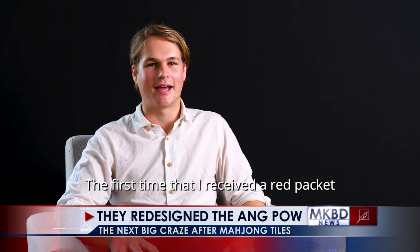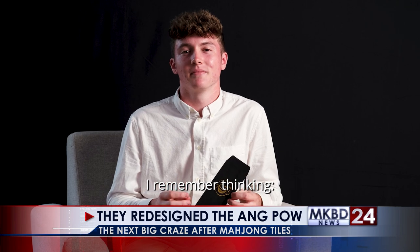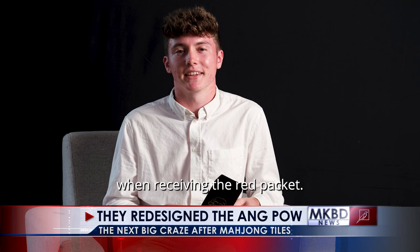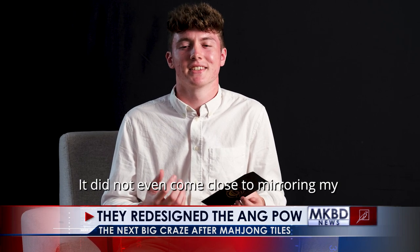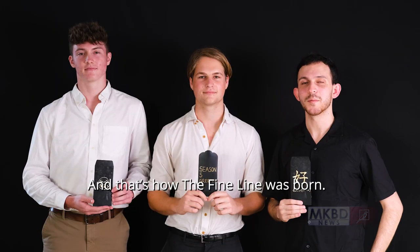The first time that I received a red packet was when I was visiting a friend's house. I remember thinking, while this looks beautiful, it doesn't reflect the fun I had when receiving the red packet. It did not even come close to mirroring my style and my dazzling personality. And that's how The Fine Line was born.